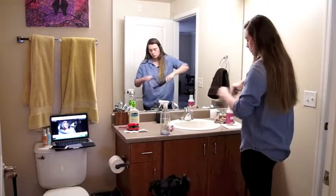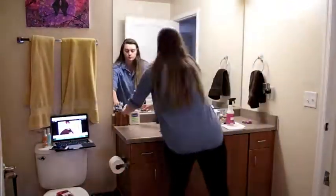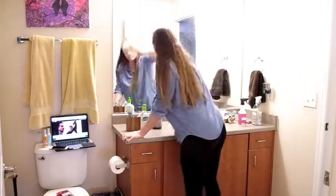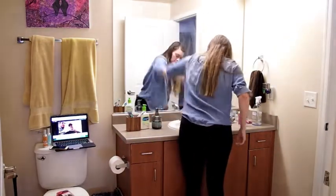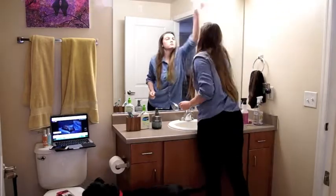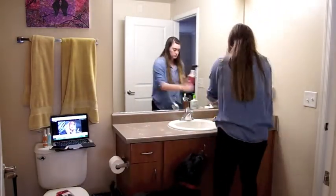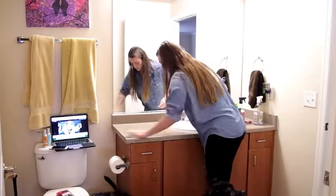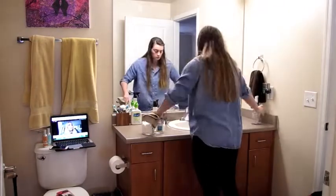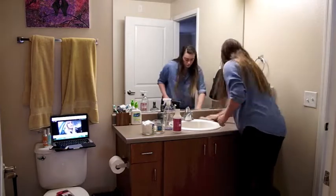My next destination was the bathroom. You guys will notice as I'm cleaning I'm also watching YouTube videos — I had so many videos to catch up on, so I decided to do it while I was cleaning. You'll see my laptop over there during pretty much the entire video. I wiped down the mirrors and the counters, cleaned out the sink, and then I moved on to the toilet.